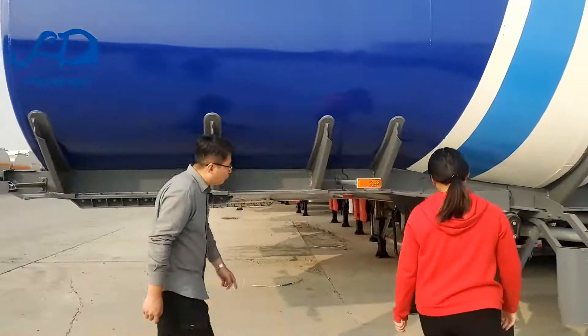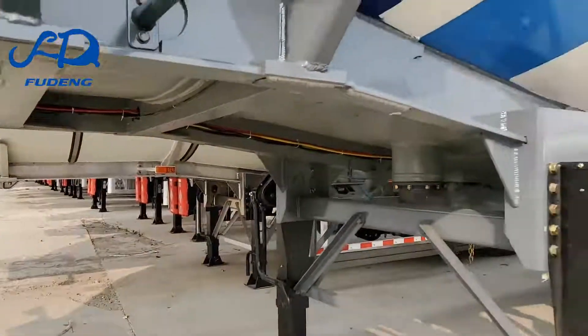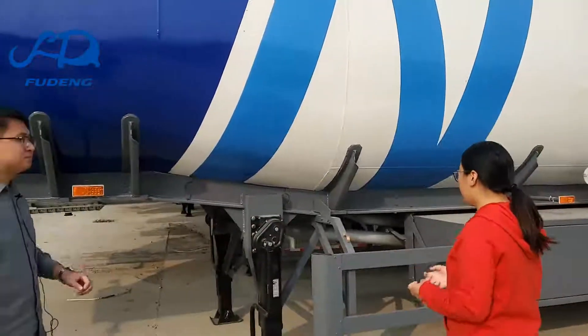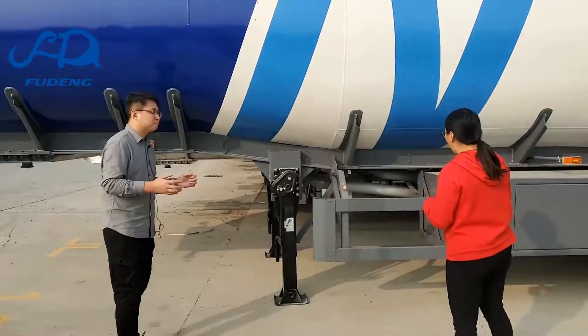Very good. What is this? This is the bottom valve. The bottom valve helps you prevent oil leakage if the tank trailer is overturned by accident.